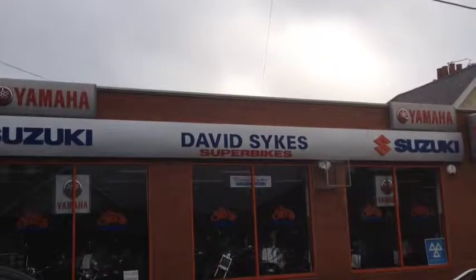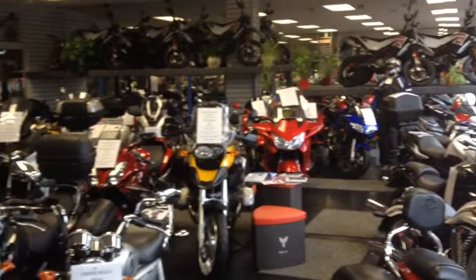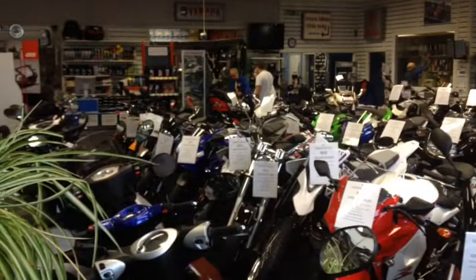This is where I normally buy my bikes from. It's David Sykes Superbikes, and it's in Horden near Peterlee in County Durham. The showroom is absolutely packed to the gills with great quality bikes, so if there's something that you want or you're looking for, you wouldn't go far wrong having a look in here.